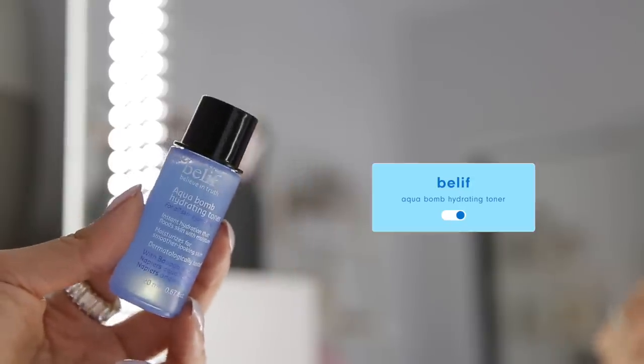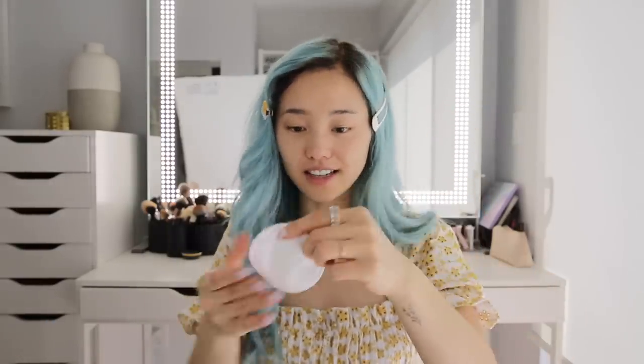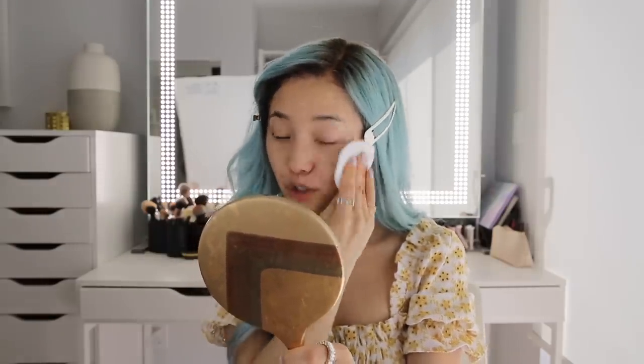I'm just going to grab the Aquabomb hydrating toner and wet my reusable cotton round — I'm so stoked that these things exist. I'm just going to swipe this all over my face. This is a really lightweight toner that refreshes and hydrates the skin. There is baobab extract in here, which really helps retain that moisture.